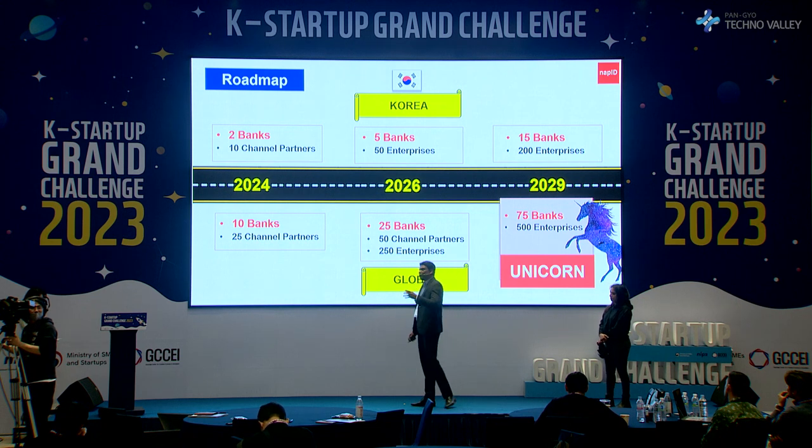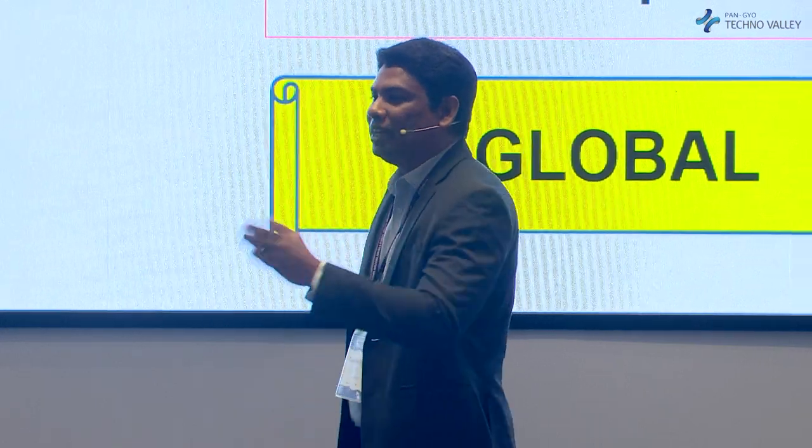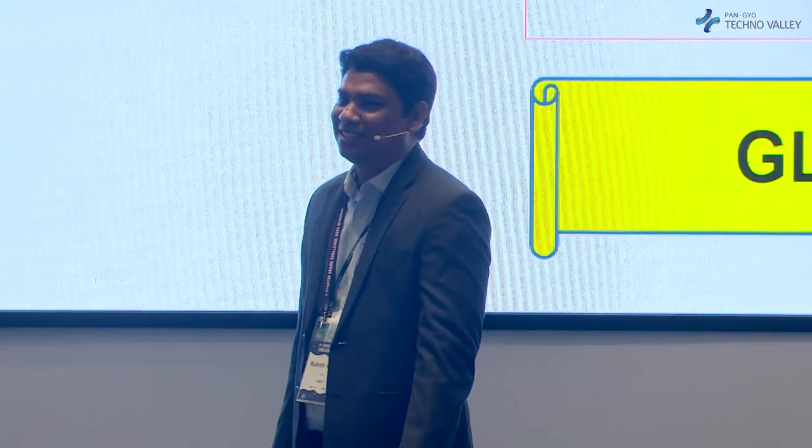In the next 12 months, our goal is to deploy in two banks in Korea. With the first-mover advantage, we'll be able to reach 15 banks in the next five years and 75 banks globally. Thank you very much for this opportunity.